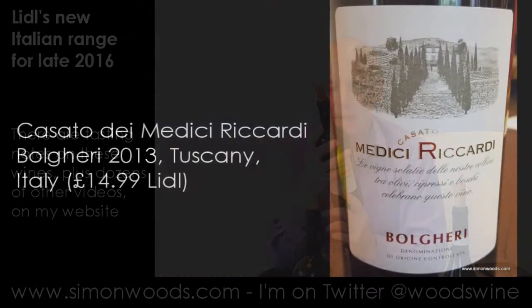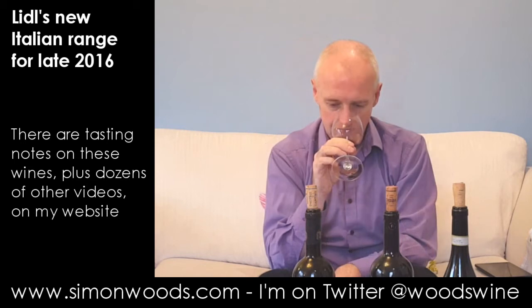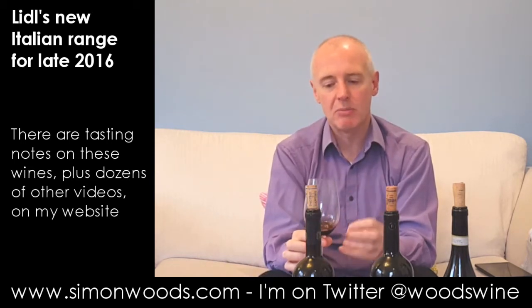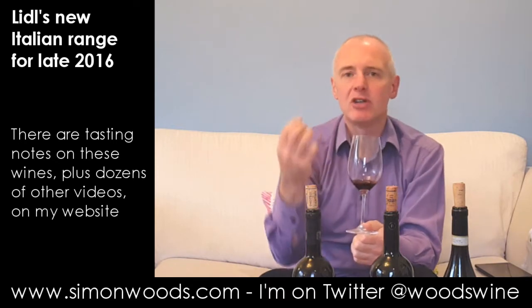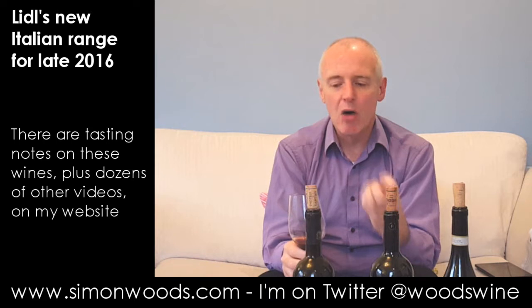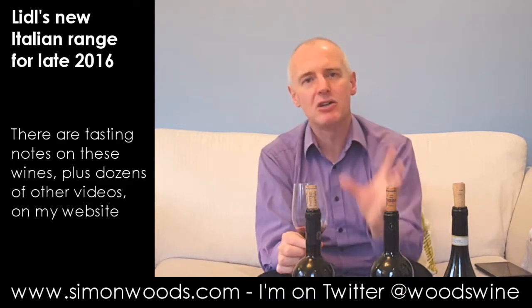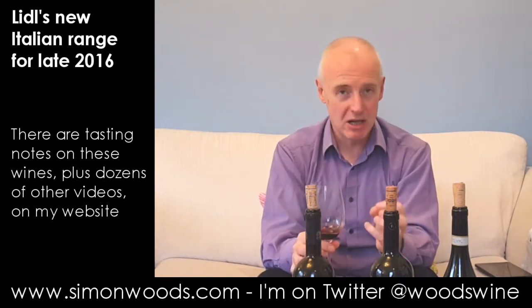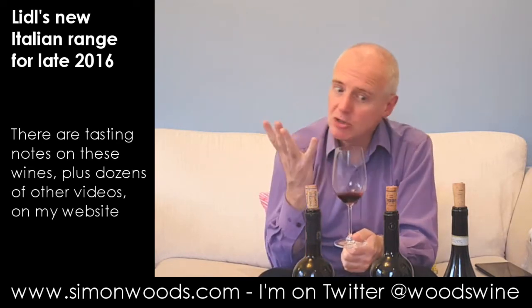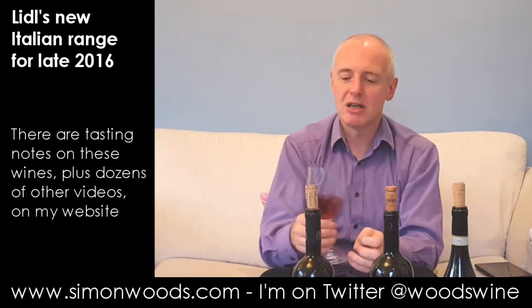Next up is Casato dei Medici Riccardi Bolgheri 2013, made from Cabernet Sauvignon, Merlot, and Petit Verdot. There's a slightly charred edge — I'm not sure whether some grapes got a little overripe and started to shrivel, or it's a toasty character from slightly over-toasted oak. But it smells like there'll be a wealth of dark plummy berry fruit and blackcurrant. There's also a hint of greenness — 2013 maybe wasn't as ripe as some vintages, or the wine could just be young and need time to come out of its shell.